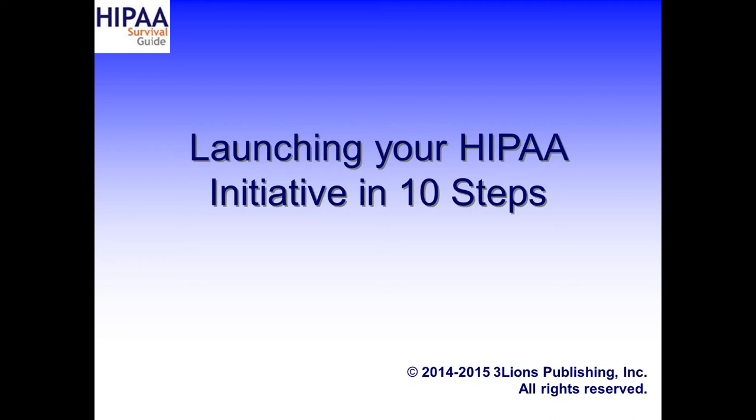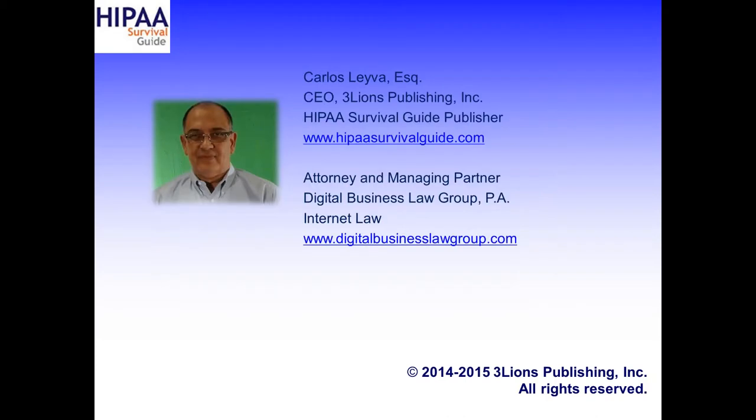It does not say 10 easy steps, but it does say 10 steps, and it doesn't say completing your HIPAA initiative in 10 steps. My name is Carlos Leyva. I'm the CEO of Three Lions Publishing, the publisher of the HIPAA Survival Guide, and I'm also an attorney and managing partner with Digital Business Law Group.